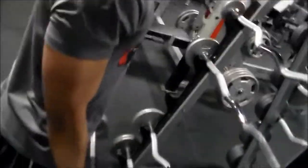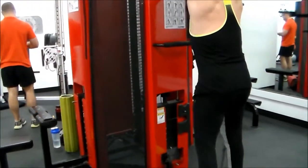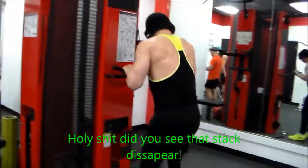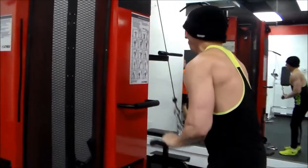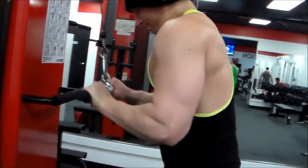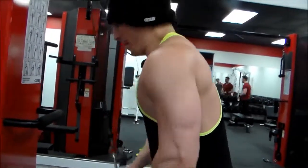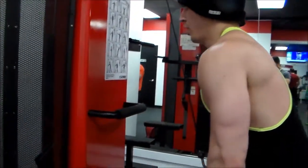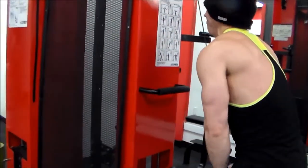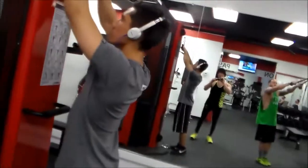I asked friends on my Facebook page if they had any specific questions for this video, and needless to say my friends are smartasses. My sister Brie asked 'how many macros do I have left?' — well, that depends how much you've eaten today. And my friend Kate just asked 'puppies?' So yeah, not exactly what I was looking for.